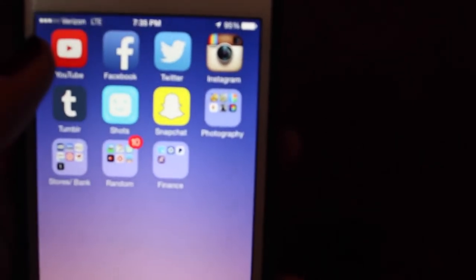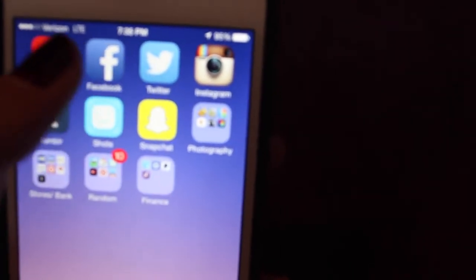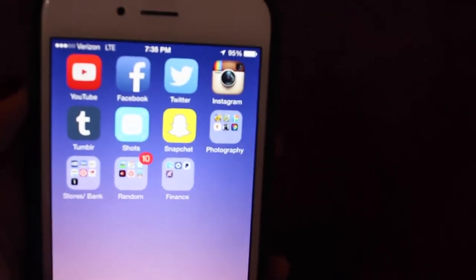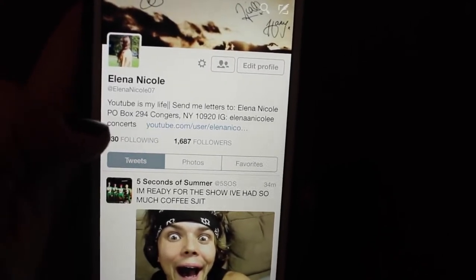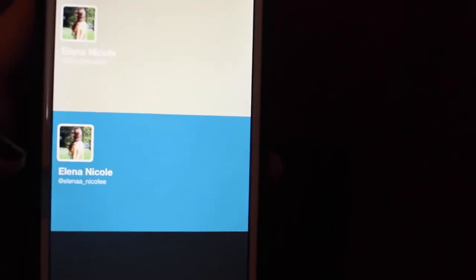Next page I have YouTube, of course, because I've got to watch some YouTube videos. Facebook because I use that for like events for school and stuff like that. Then I have Twitter, which I use all the time. You guys should totally follow me on Twitter — my Twitter is AlinaNicole07, it's going to be in the description. I also have my other Twitter which is my personal one, Alina Nicole.